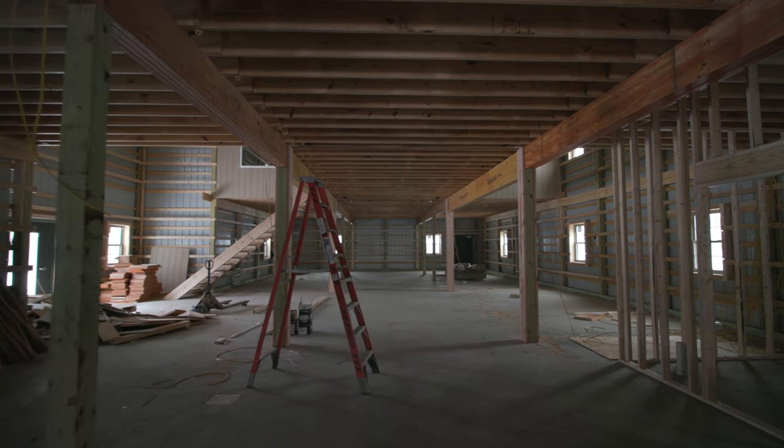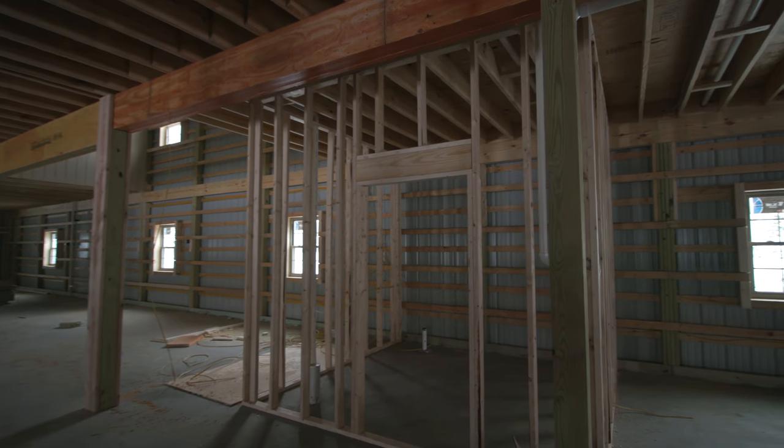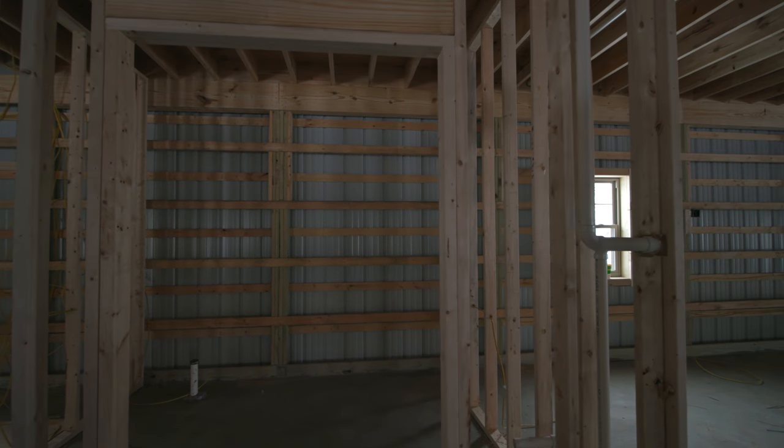Right now what's going on is the plumbing and the electric going inside the walls. Once they're all done we can start to insulate the walls and put up the wall panels.